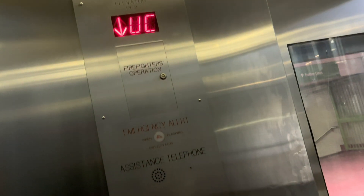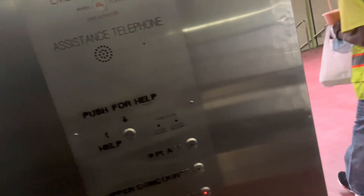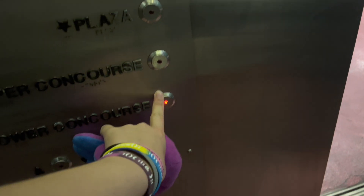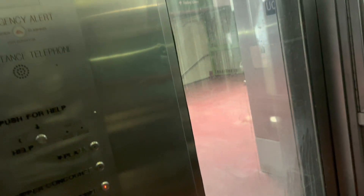We're stopping here. Going up or down? You're going lower? Yeah, I'm riding with you. By the way, I'm an elevator enthusiast. I like to film elevators and upload them to YouTube. It's kind of like my hobby.